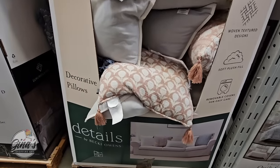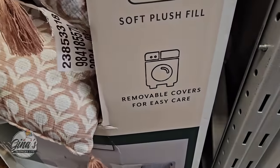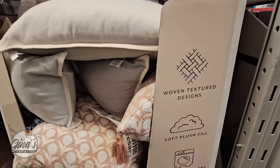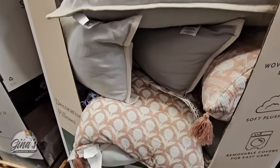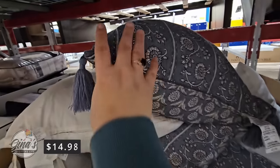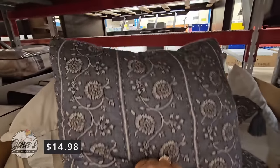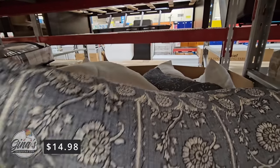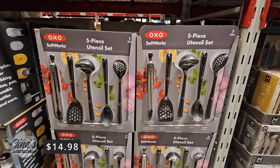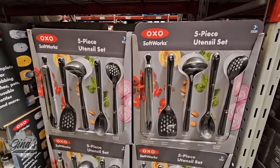We have more decorative pillows over here. This is by Details, and they have removable covers for easy care. I love it when you can take the covers off and wash them. The zippers are hidden, but I think these are super pretty. You have the tassels, so I would definitely wash these on Gentle Cycle. I'll put the price in the bottom of the screen for you.